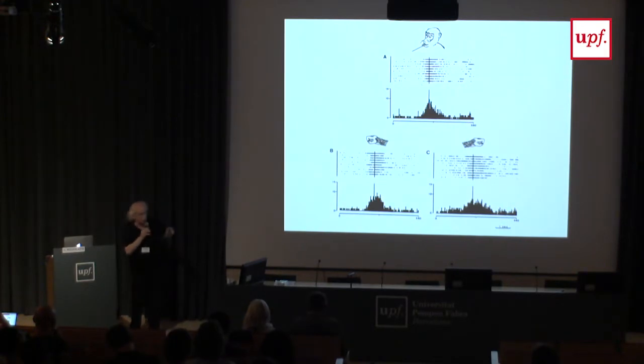For example, in one neuron, the monkey is grasping with the mouth, then with the right hand, then with the left hand — it's the same neuron. The movements are completely different, but the goal is the same. Somebody objected that it could be a kind of synergy — that mouth and arm are used in the same way.